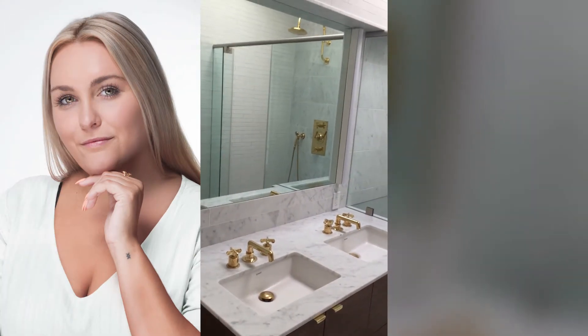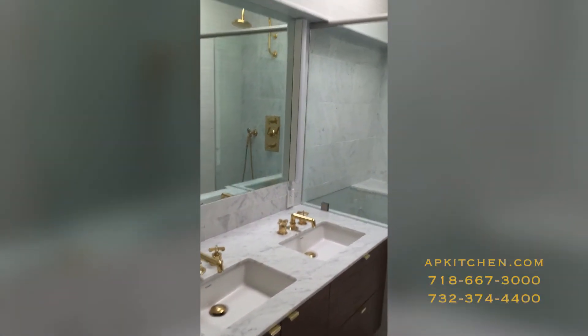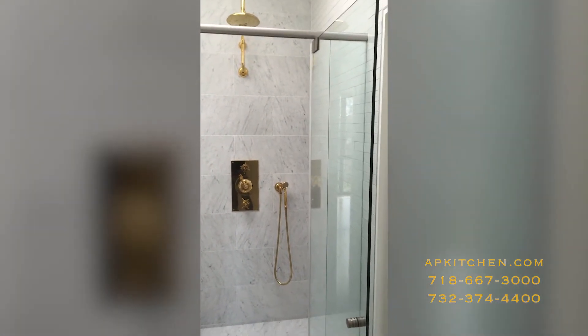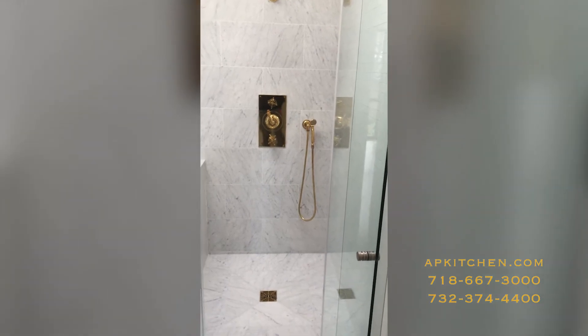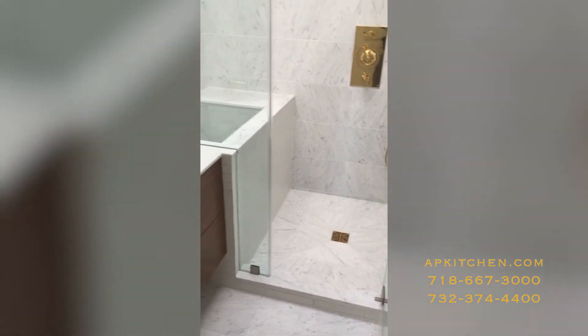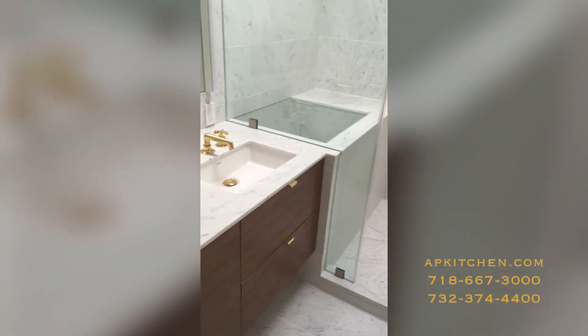Hello, welcome back to Absolute Kitchen and Granite YouTube. Today I am going to be taking you through a bathroom that we completed in Brooklyn in the Park Slope area. So as you can see right off the bat, we used a white Carrara honed marble for the floors, the walls, and the vanity top.